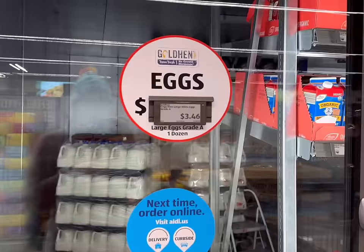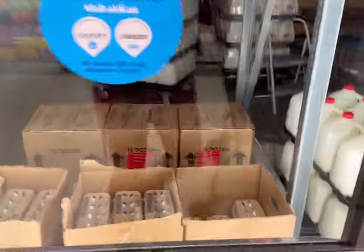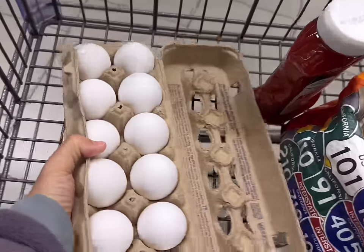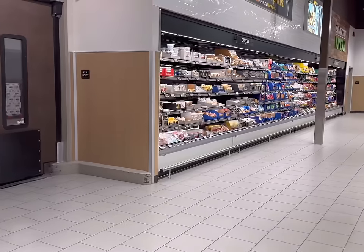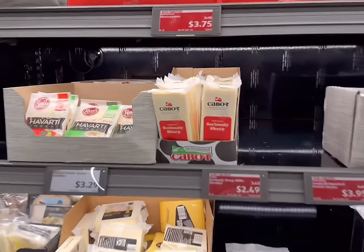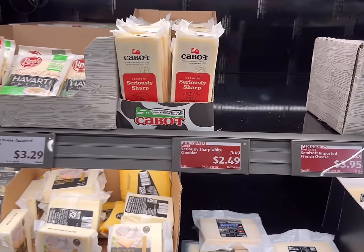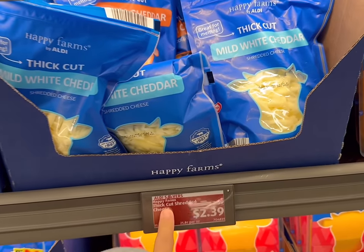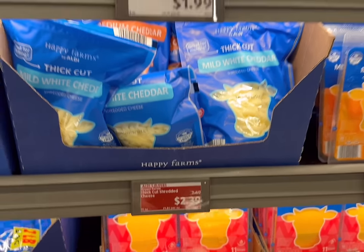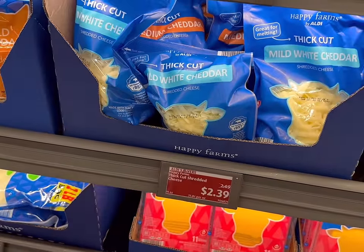Next we're going to get eggs — holy smokes, $3.46. That's a little bit over budget, but we're going to have to do what we got to do. We need one dozen today. I always check to make sure they're not cracked. Now I'm looking to spend around $2 on cheese. They have this awesome cheddar cheese for $2.49 for eight ounces, but let's see what other deals there are. I'm seeing some thick cut shredded cheese for $2.39 — that's 11 ounces, which is even more, so that's definitely going to be the best deal. $2.39 for this one.